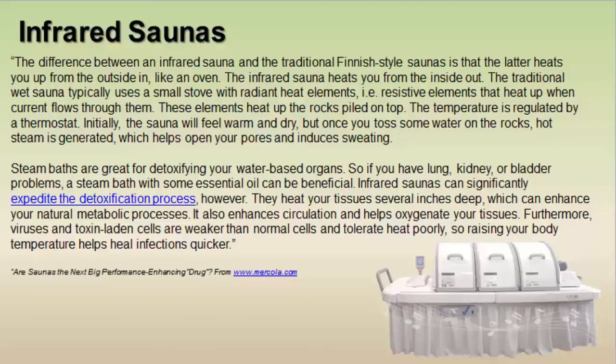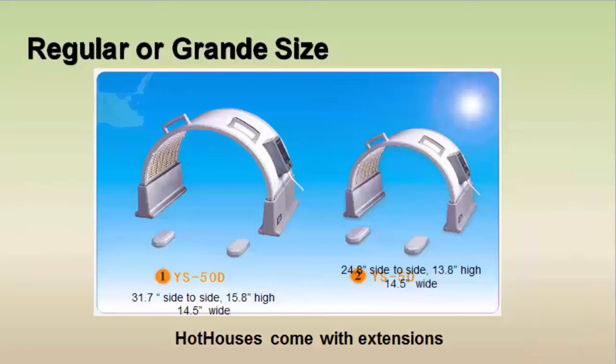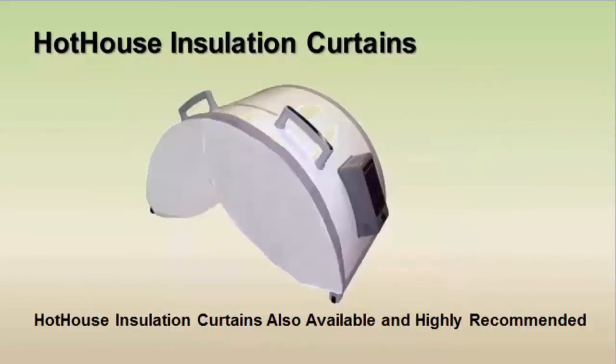Our Hothouse comes in two sizes — grande or regular — based on personal preference, body size, or claustrophobia. We also have Hothouse insulation curtains available, which I highly recommend. As your body and the dome both emit far infrared rays, you're creating lots of heat through the resonance absorption process, and these curtains attach to the sides of the Hothouse with magnets, holding all that heat in and promoting perspiration.